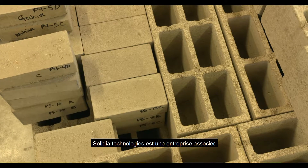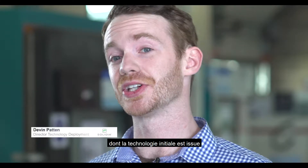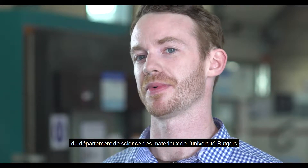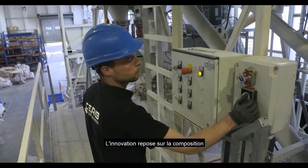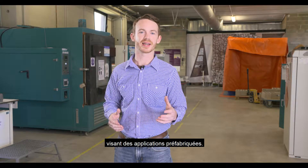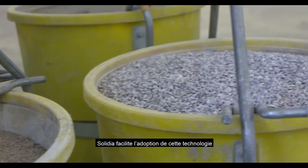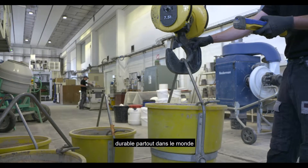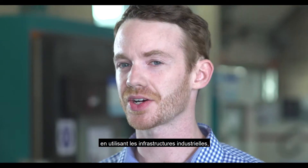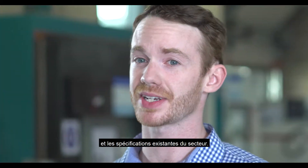Solidia Technologies is a cement and concrete technology company, originally based off of an innovation from Rutgers University's material science department involving a non-hydraulic carbonatable binder. We've been developing applications for this since 2010. Solidia makes sustainable technology easy to adopt anywhere in the world using the industry's existing infrastructure, raw materials, formulations, production methods, and specifications.